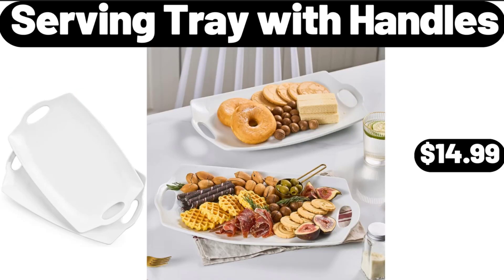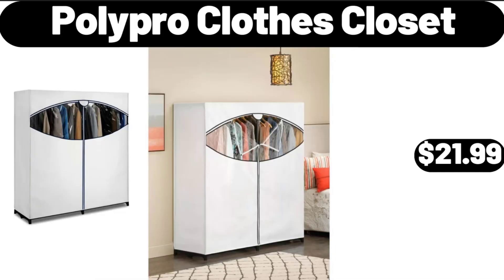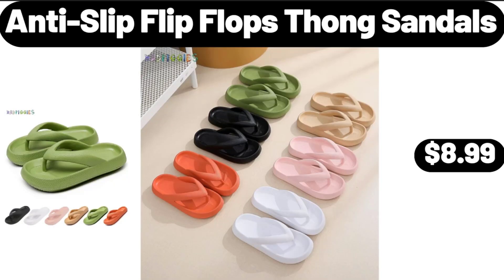Serving Tray with Handles, $14.99. Sarah Lady's Woven Pants, $12.99. Poly Pro Clothes Closet, $21.99, 3 Pack. Fridge Food Storage Container Set, $9.99.